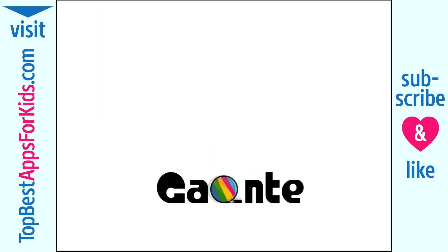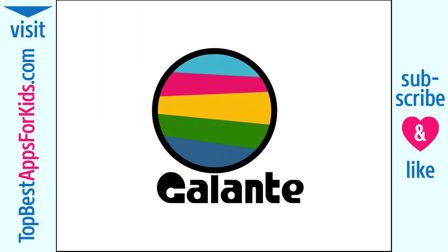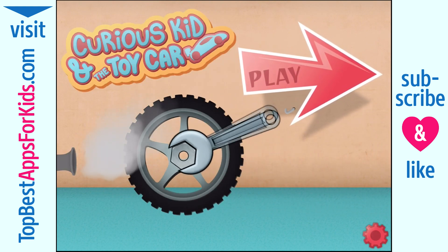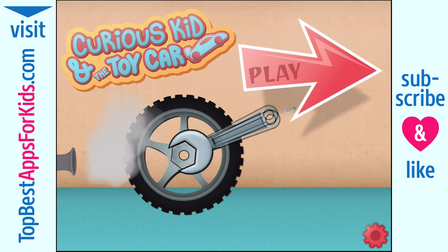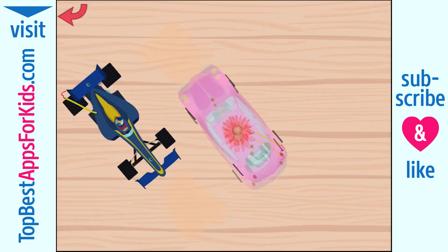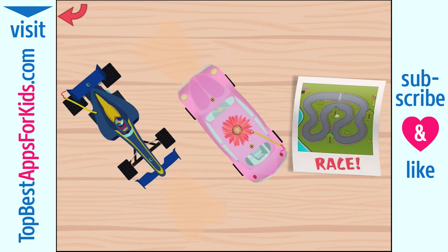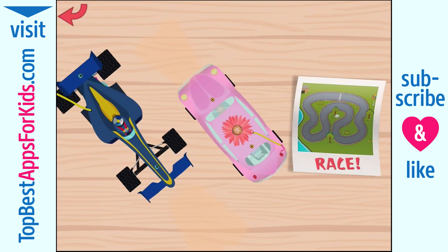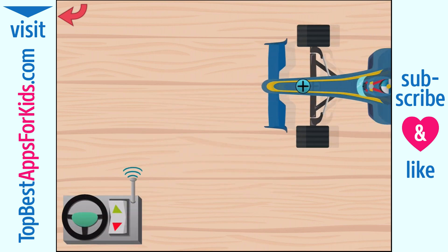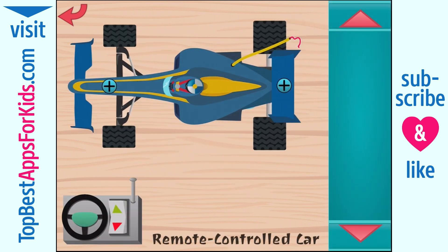Thank you. What a nice RC toy. Let's see what's inside.